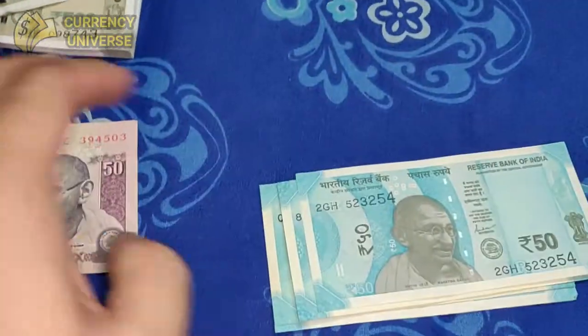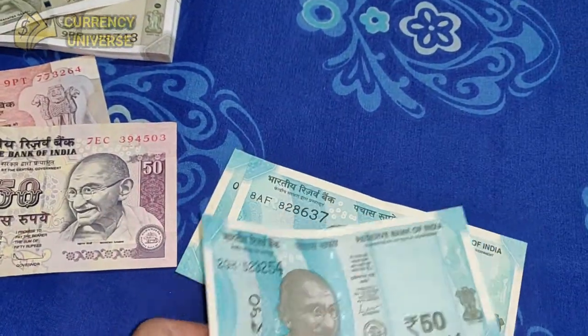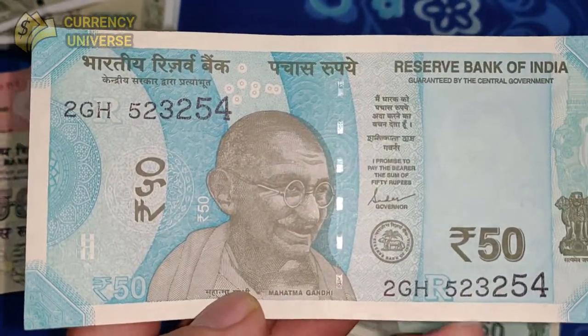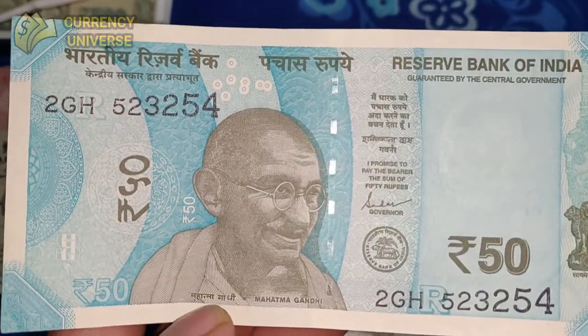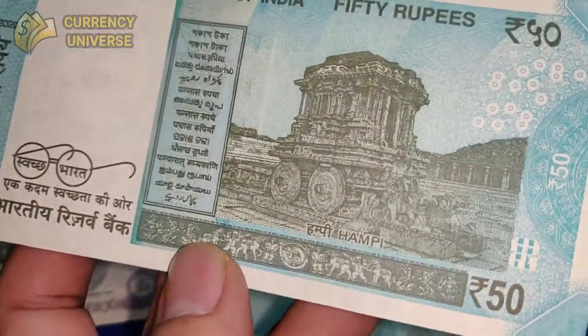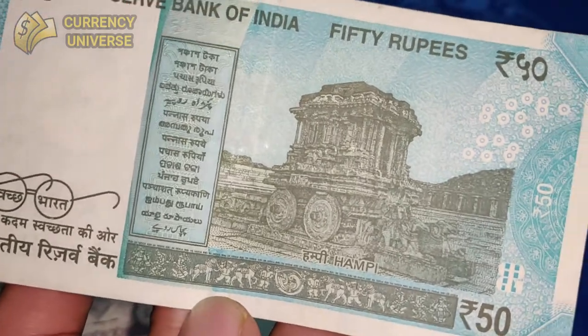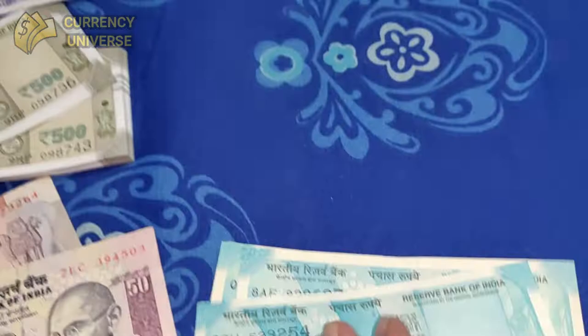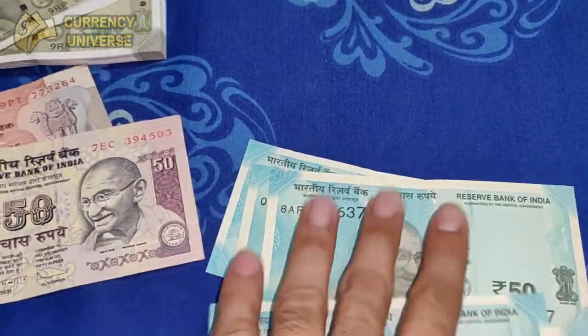The latest version of the 50 rupee note was issued after demonetization. It also features Mahatma Gandhi in a light bluish color. The front side looks like this, and the back side shows a chariot of Hampi. It was issued in 2020.